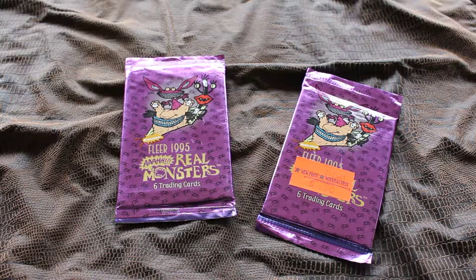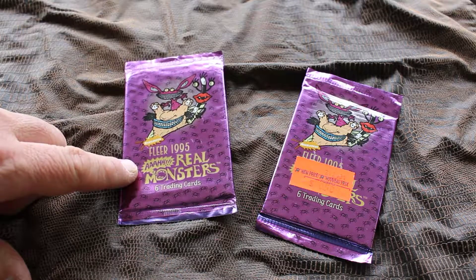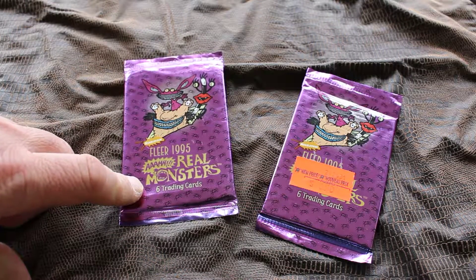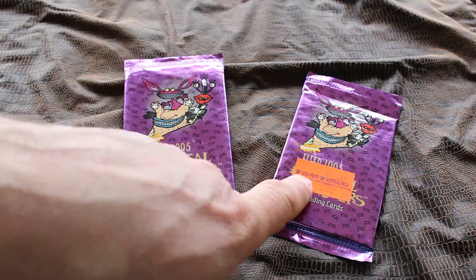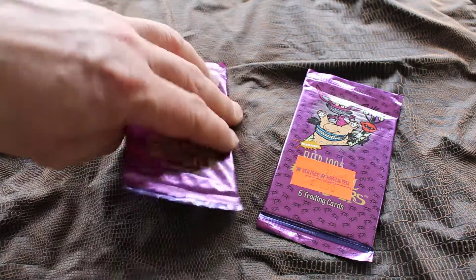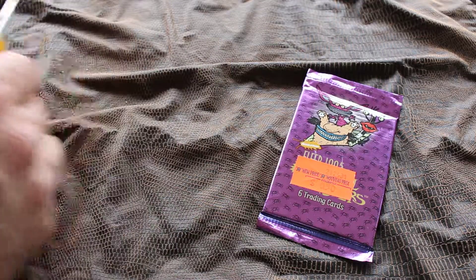Hey everybody, just another quick unboxing. This is Fleer 1995 Real Monsters trading cards. I got them today at Toys R Us for 28 cents — they were already marked down to 50 cents. I have no idea what they originally cost when they were released, but I picked up a couple just to see what these cards are about.